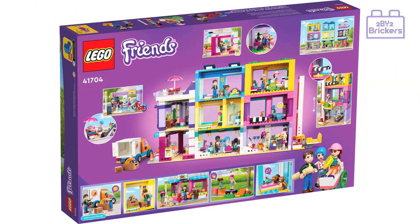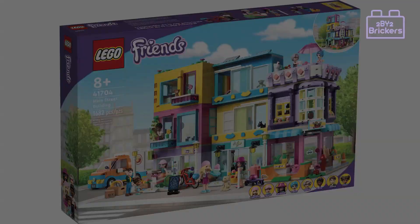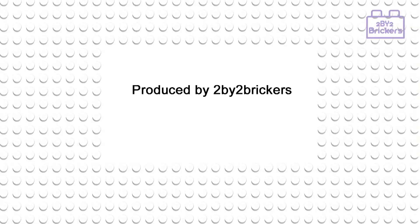Overall, I feel this is one of the best sets I've seen from the Friends series in quite a while, and one that the 2x2 Brickers will be looking to add to our Lego collection — we believe it could be a really good addition to any Lego city. Hope you've enjoyed this let's take a look video. If so, please don't forget to give us a like and subscribe to our 2x2 Brickers YouTube channel. Thanks for watching, bye.